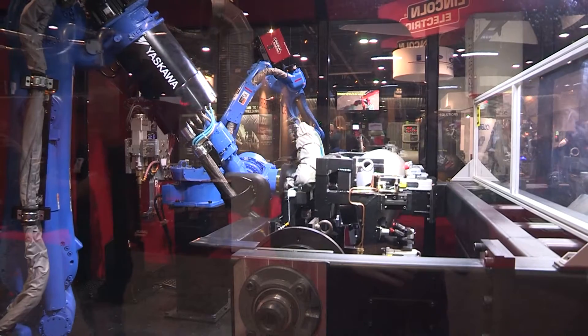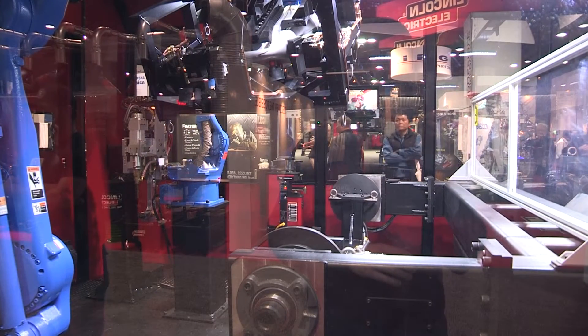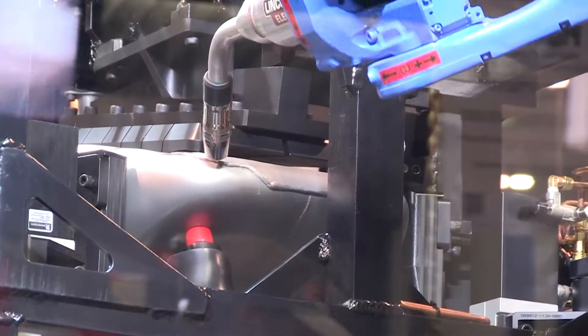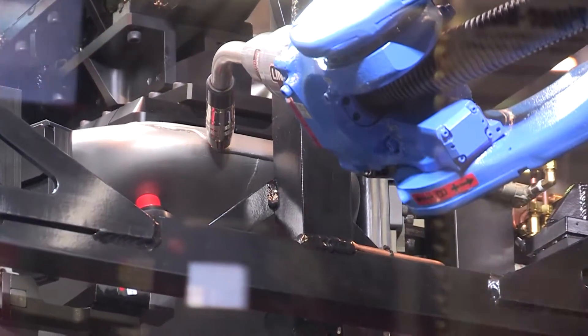We also have the capability to do custom machining. We have 34 CNC machines and a full-fledged integration department. Our technicians know all the robots as well as the fixture setup and manipulation.